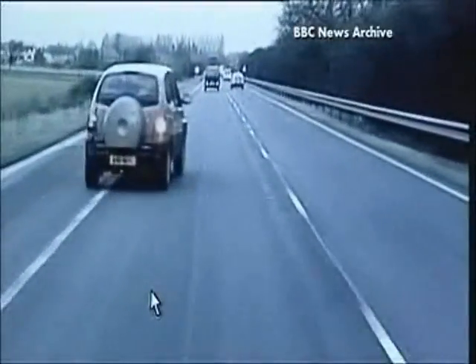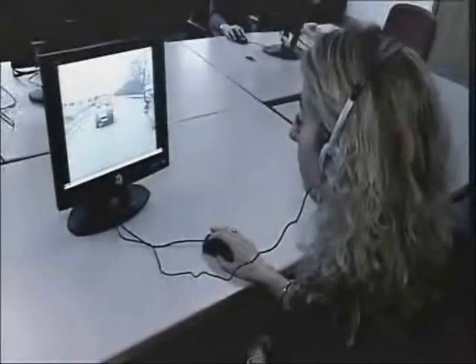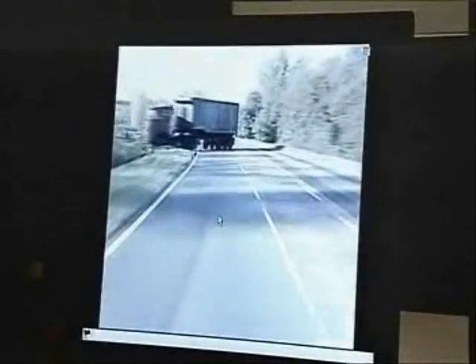In 2002, the Department for Transport introduced hazard perception into the driving test. It was designed to test a driver's ability to spot potential dangers in the road. Lauren passed first time, but does this mean she's a good driver?